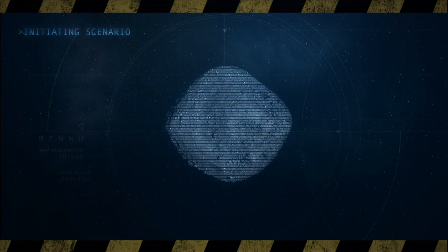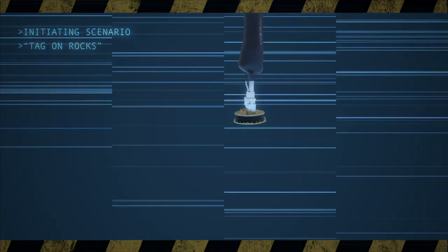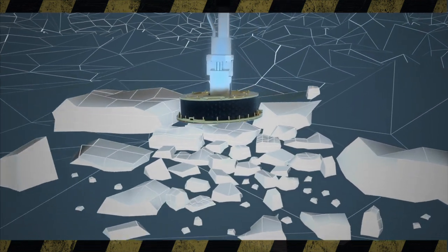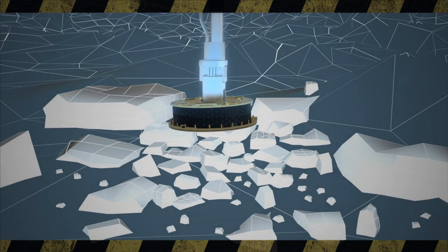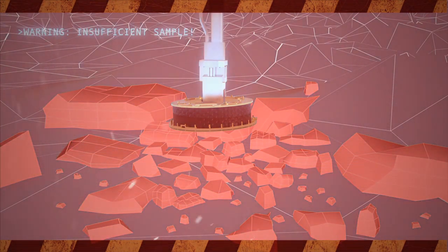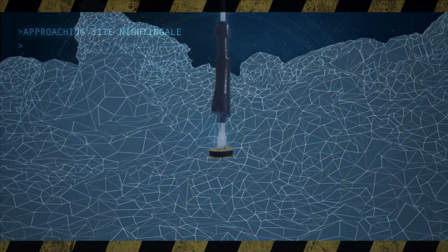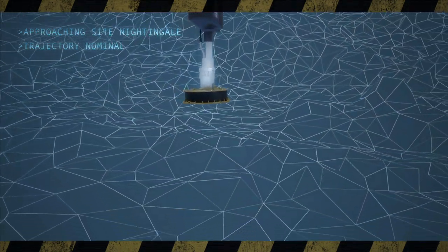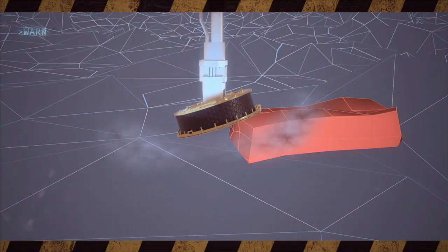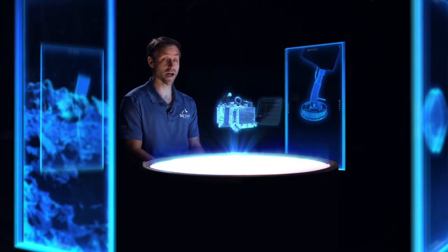Everything might work perfectly — we come down, touch the surface just where we want to, and fire the gas bottle — but if the area we contact is covered in large rocks, those rocks would prevent any fine-grained material from being stirred up and captured in the TAG sample head. Another scenario is if the TAG sample head were to touch on the edge of a boulder and become tipped up — when the gas bottle fires, much of that gas would escape out the side, not churning up the material we want to capture.